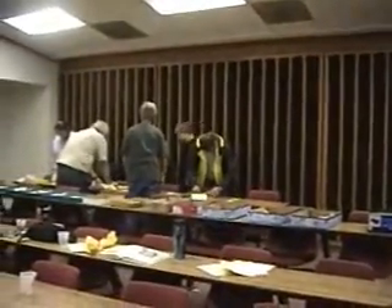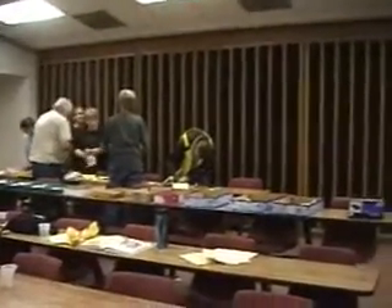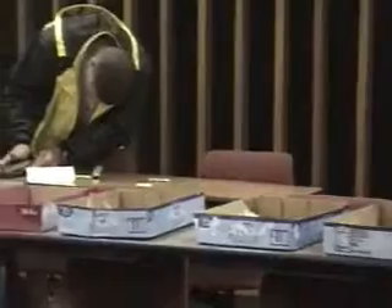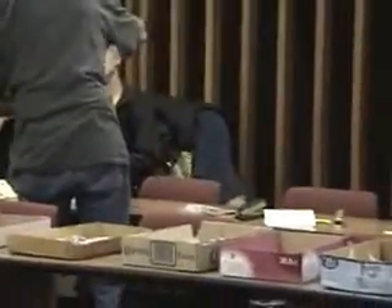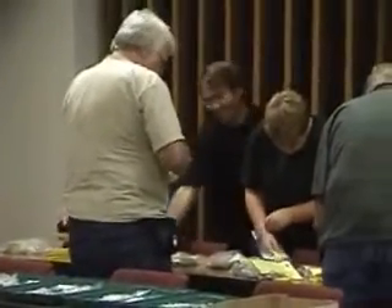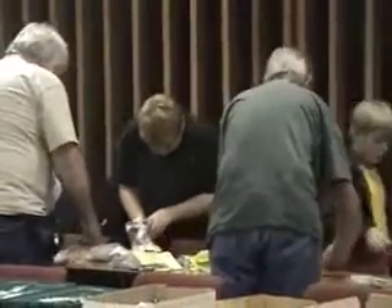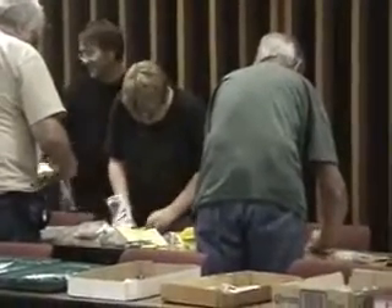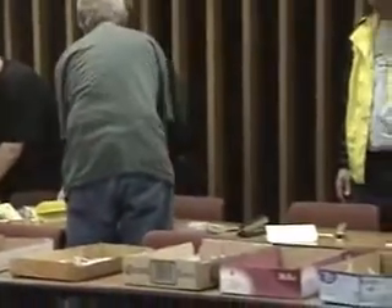This is the fossil kit being bagged, and this is the main source of income for the Dry Dredgers — selling the fossil kits. What happens is everybody brings in their excess fossils, the common fossils, and they bag these and sell them to the Natural History Museum. This brings in money for the club, and that's used to fund educational research in paleontology.